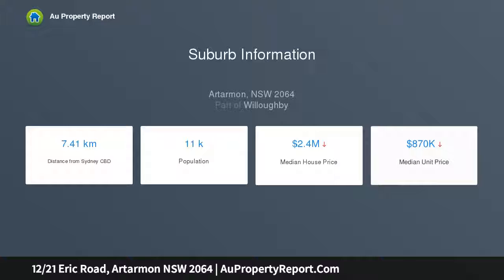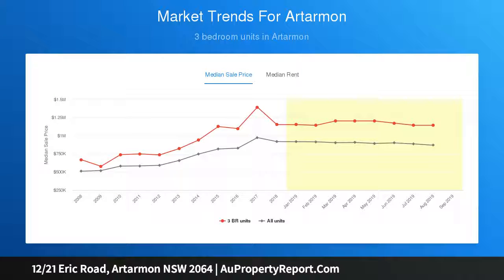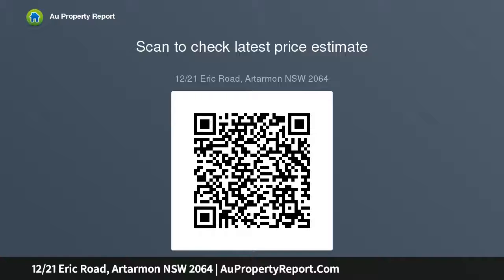This beautifully presented apartment is close to the Artarmon train station and offers easy access to the city, upper north shore, and Lane Cove Tunnel. It is close to the desirable Artarmon Public School with easy access to parks, cafes, restaurants, and shopping. This is a must-see property that offers a great lifestyle and a peace of mind investment option.